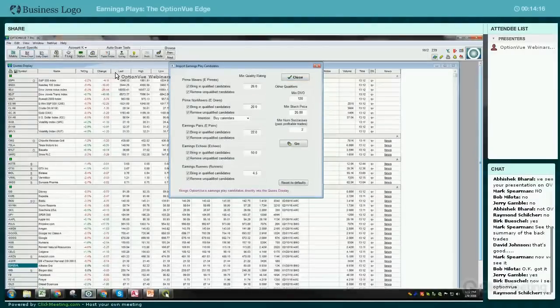Basically every Monday, or the first day of the week you open OptionView, you're prompted to run this report right away. That's because the algorithm is run over the weekend and it pulls in new qualified candidates and removes things that don't qualify anymore.